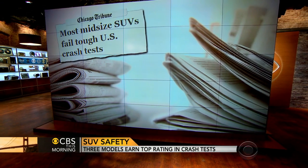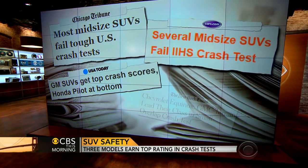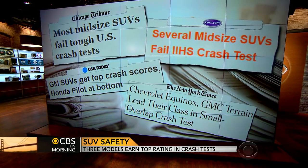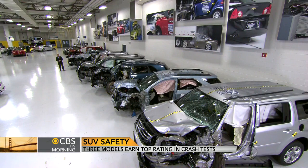New crash test ratings for midsize SUVs are out this morning. The Insurance Institute for Highway Safety looked at nine 2014 models. Only three of them got good grades, and Jeff Pegues is at the testing ground in Rutgersville, Virginia with the results.